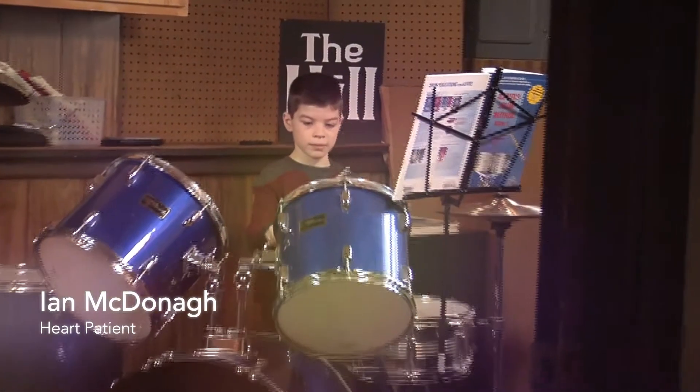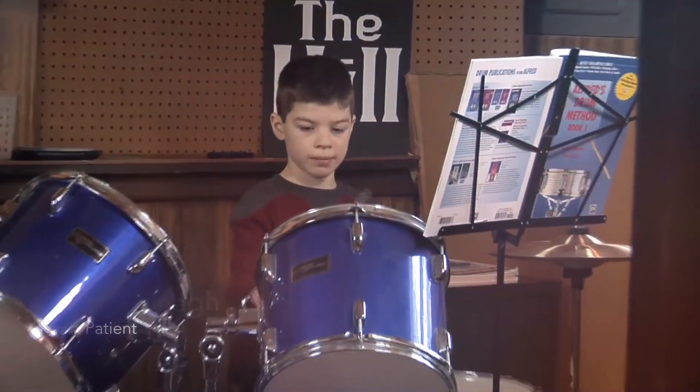I started playing them five months ago and I want to play them because I want to be in the sixth grade band.